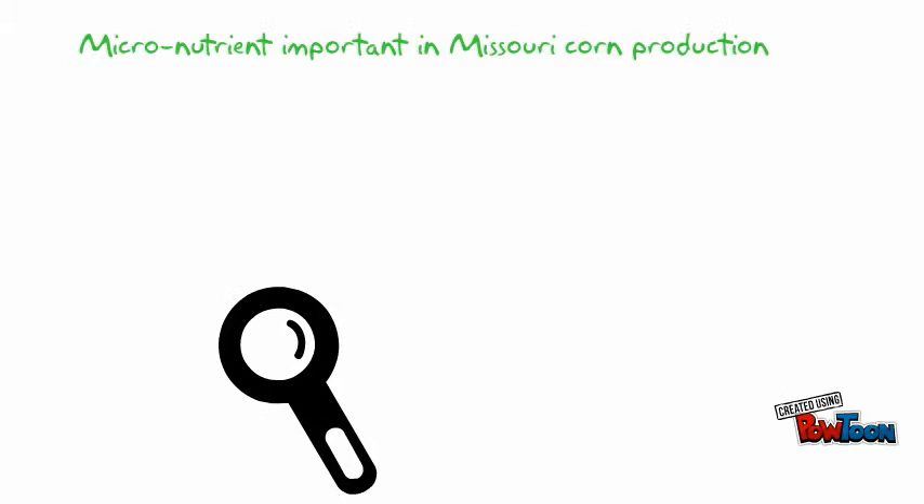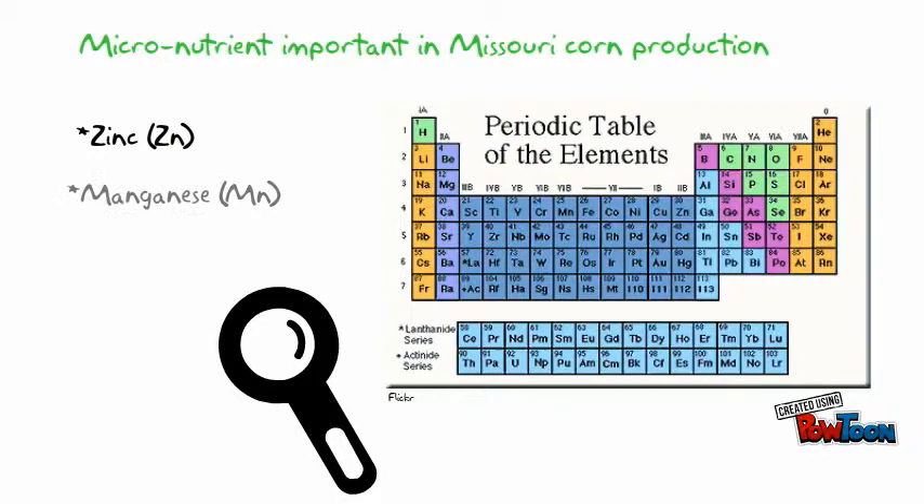Important micronutrients that commonly cause deficiency symptoms in corn include zinc, manganese, molybdenum, iron, copper, and boron.